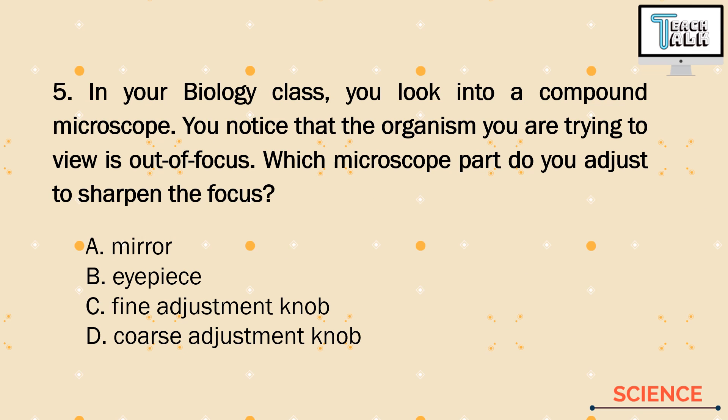Number 5. In your biology class, you look into a compound microscope. You notice that the organism you are trying to view is out of focus. Which microscope part do you adjust to sharpen the focus? A. Mirror, B. Eyepiece, C. Fine adjustment knob, or D. Coarse adjustment knob. Mirror is for light; eyepiece is for your eyes to look into the specimen. The coarse adjustment knob is used to zoom in and out, but to sharpen the focus for high resolution, we use letter C — the fine adjustment knob.